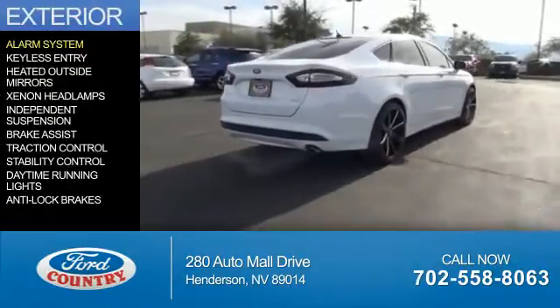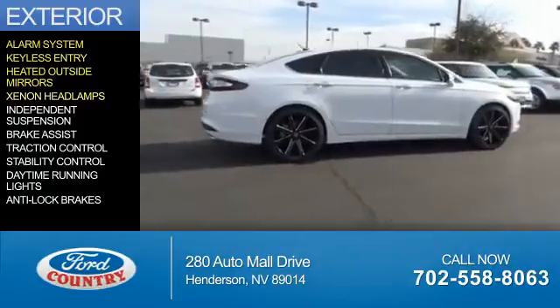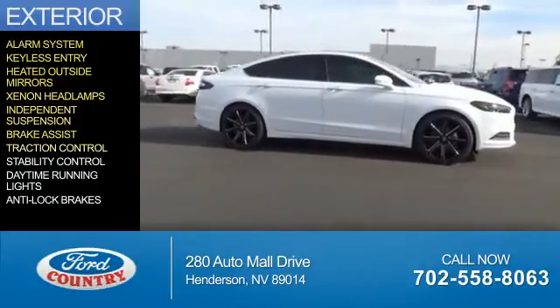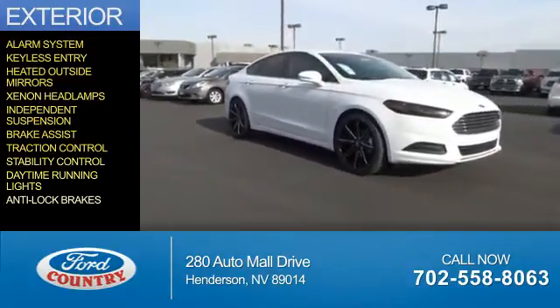The features include an alarm system, keyless entry, heated outside mirrors, xenon headlamps, independent suspension, brake assist, traction control, stability control, daytime running lights, and anti-lock brakes.